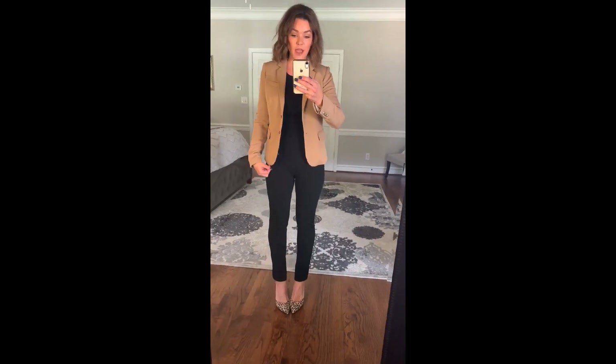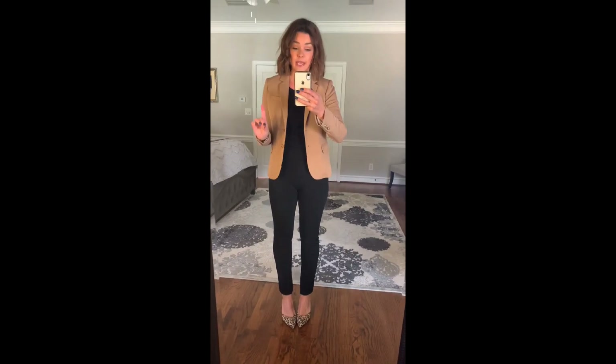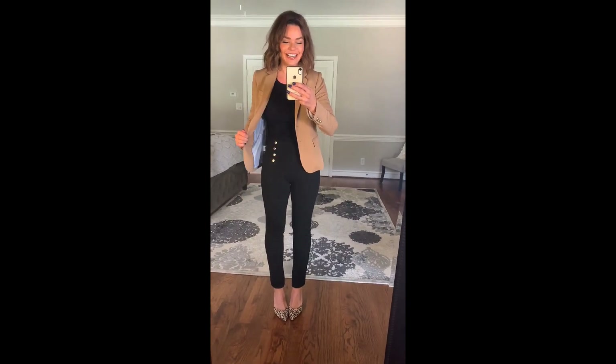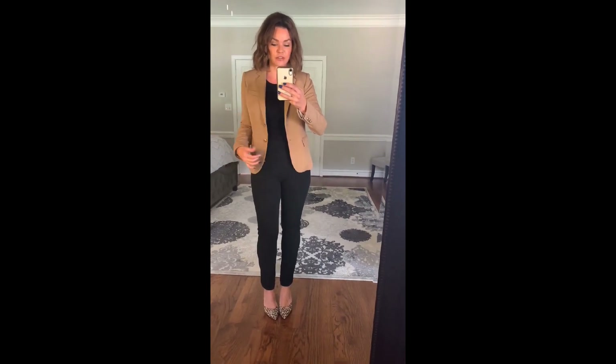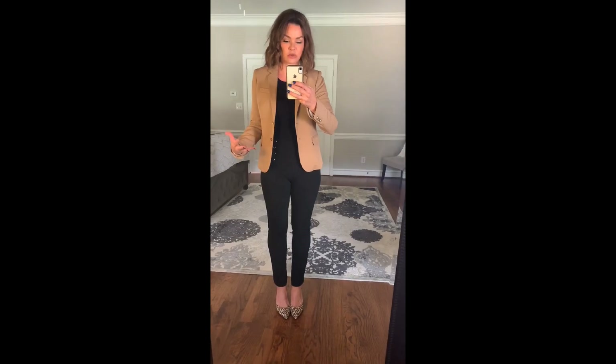Outfit number three — let's dress it back up. If I worked in an office, this outfit would be in heavy rotation. It's so simple: black ankle pants, a black fitted t-shirt, throw on the blazer, add leopard heels — absolute perfection. I love column dressing, starting with an all-black or all-white base and adding different toppers, shoes, and accessories to change up the look.